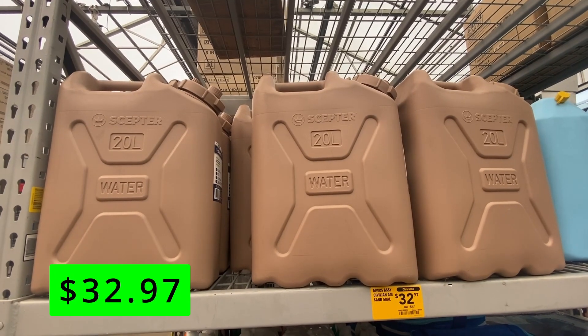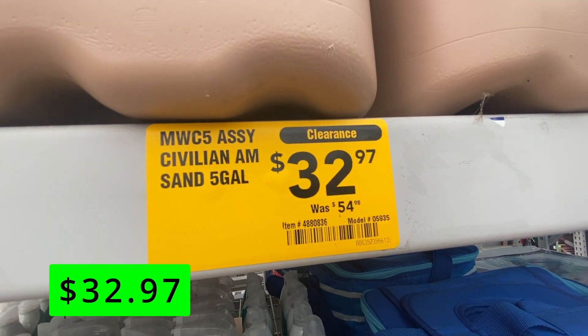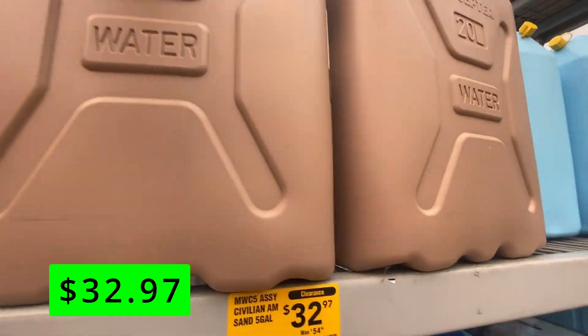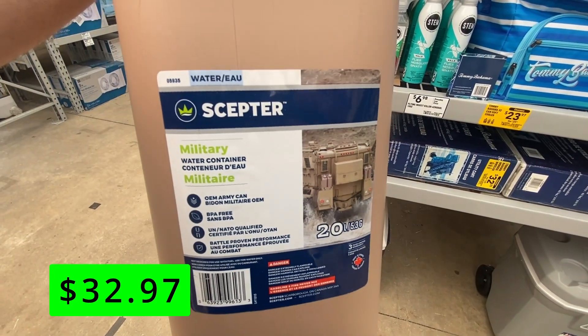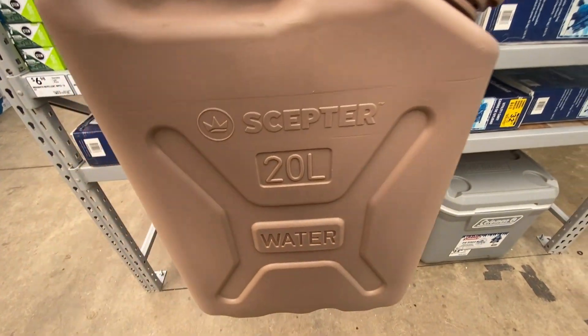A random item I saw for a great deal at Lowe's are these potable water containers. These are military grade and perfect for any camping trips you may have coming up. These are on sale for $32 and hold up to 20 liters of drinking water. They seem rugged enough to handle being strapped on a car or jeep and could also be good storage containers for hurricane preparation this year.